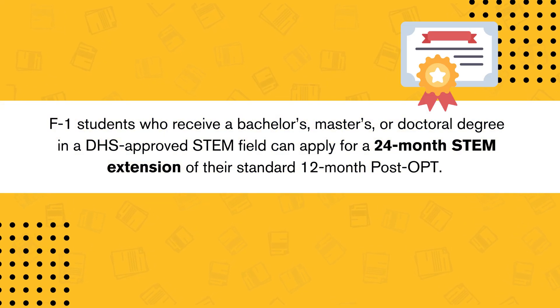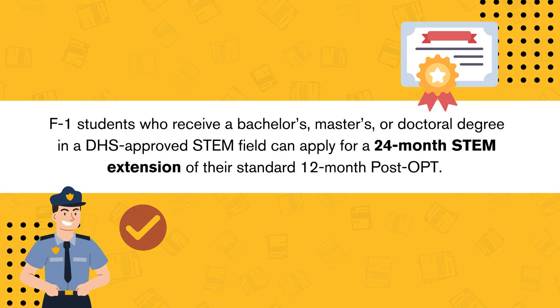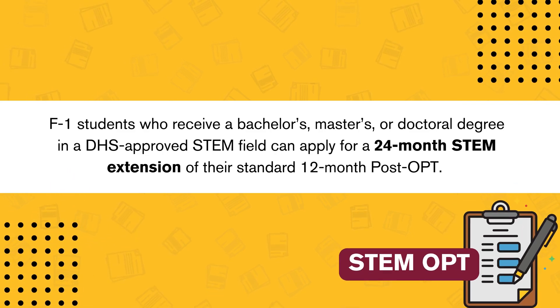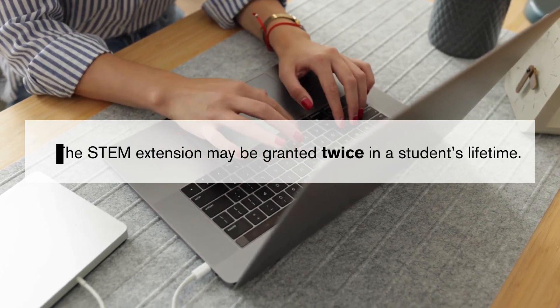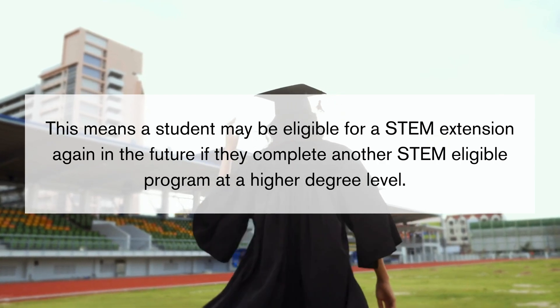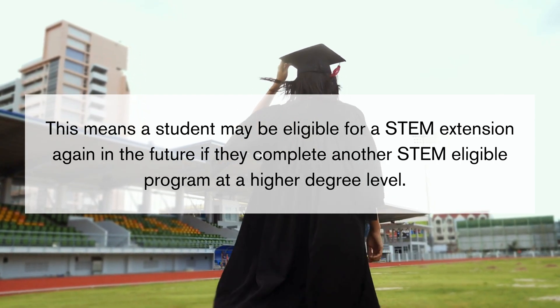F1 students who receive a bachelor's, master's, or doctoral degree in a DHS-approved STEM field can apply for a 24-month STEM extension of the standard 12-month post-OPT. The STEM extension may be granted twice in the student's lifetime, meaning the student may be eligible for a STEM extension again in the future if they complete another STEM-eligible program at a higher degree level.